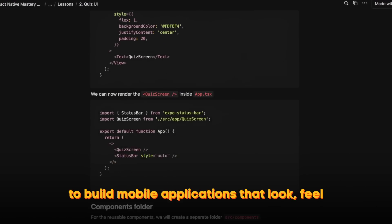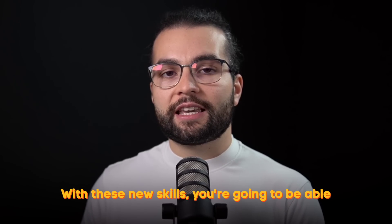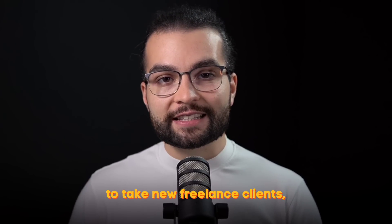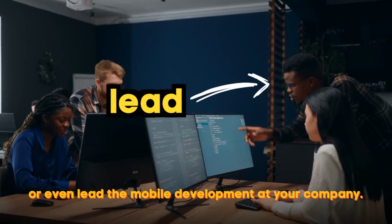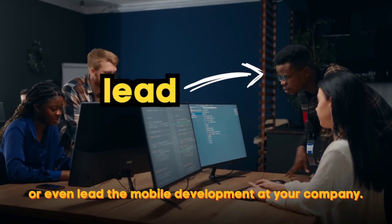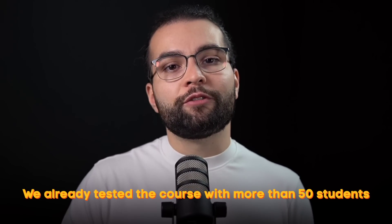Every project is carefully designed to showcase how everything ties together to build mobile applications that look, feel, and perform like native. With these new skills, you're going to be able to take new freelance clients, build side projects, or even lead mobile development at your company. But don't just take my word for it — we already tested the course with more than 50 students.